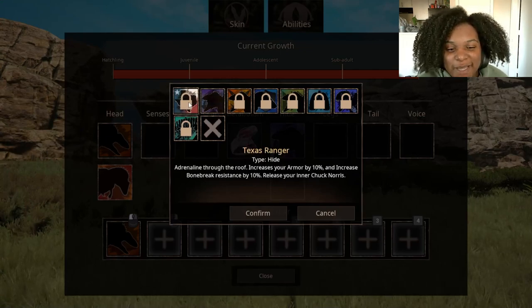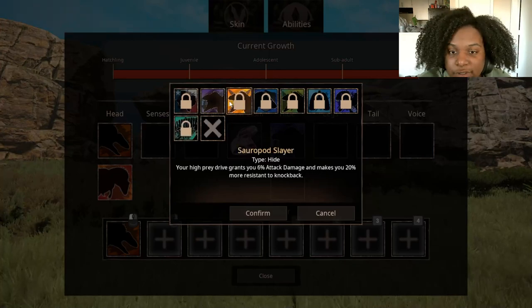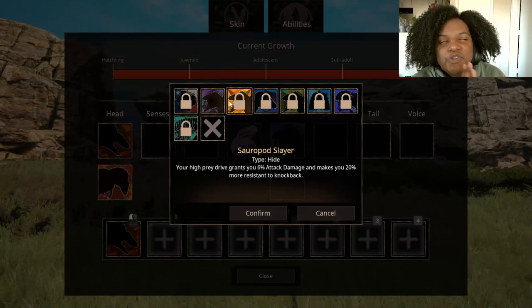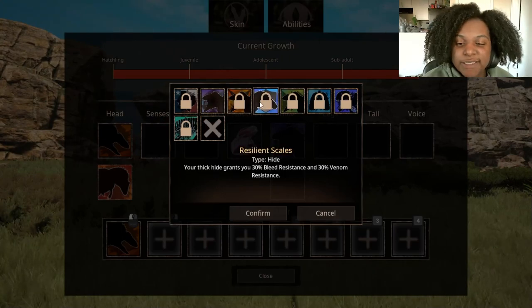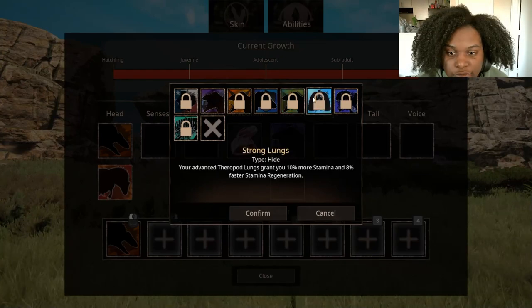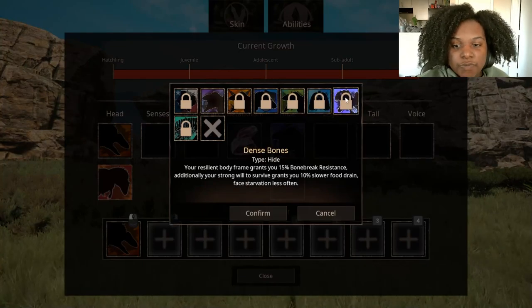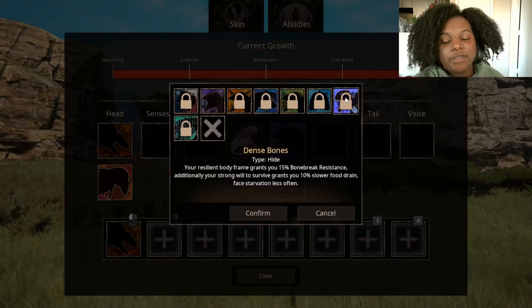Texas Ranger — adrenaline through the roof, increases your armor by 10%, increases bone break resistance by 10% — release your inner Chuck Norris. Covalescence — you're quick to recover, lets you heal 20% faster when out of combat. High Spined (prey drive) — grants you 6% attack damage and makes you 20% more resistant to knockback. This feels really like it's made for Amarga and other sauropods. It is called Sauropod Slayer. Resilient Scales — 30% bleed and venom resistance. Oklahoma Strider — your agile legs increase your acceleration by 10% and increase your stamina pool by 10%. Strong Lungs — your advanced theropod lungs grant you 10% more stamina and 8% faster stamina regen. Dense Bones — 50% bone break resistance and 10% slower food drain.